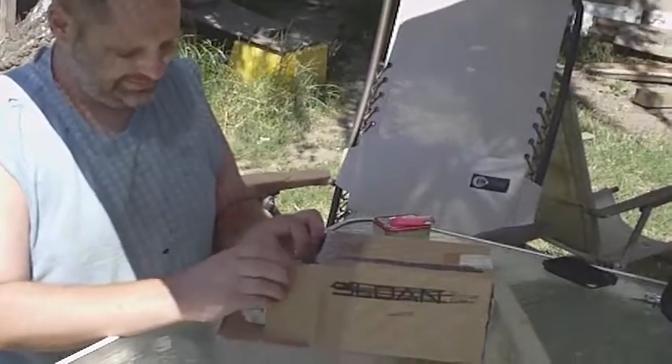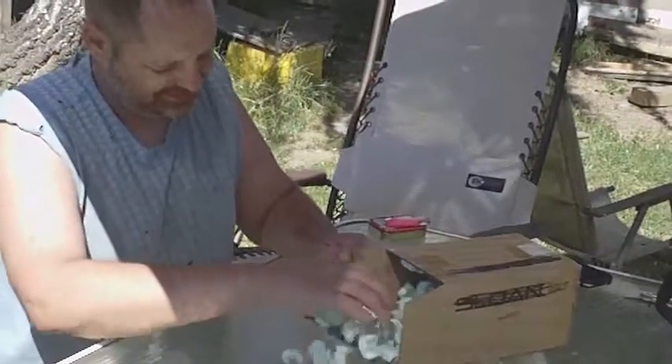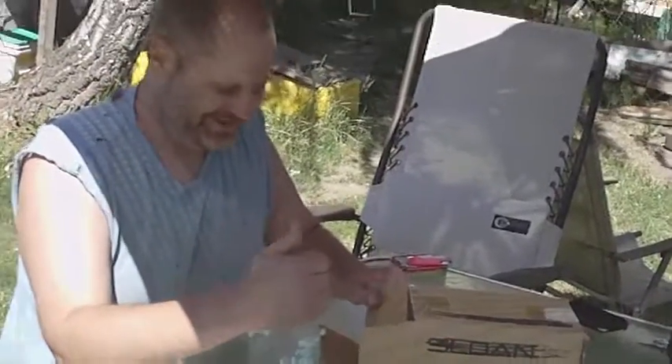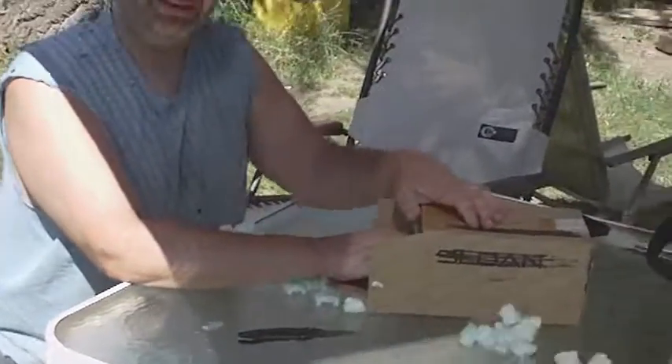Lookie there. Thank you, Dean, for the popcorn. Appreciate it. Right on, man. That kept it safe. He even put it in a ziploc bag.